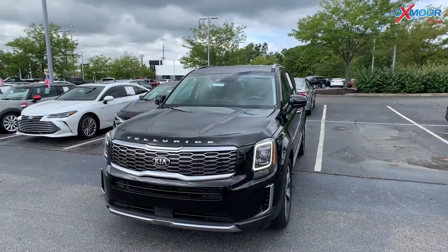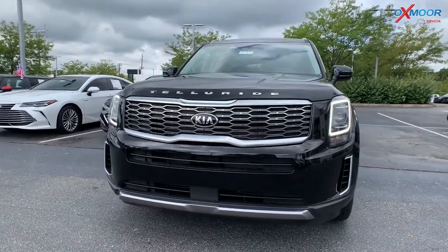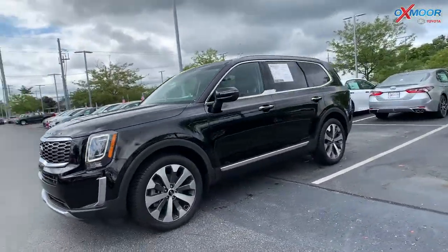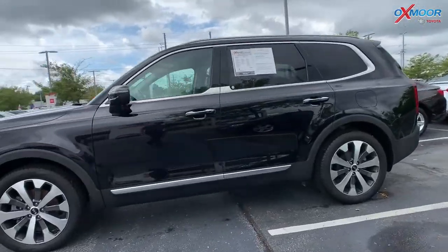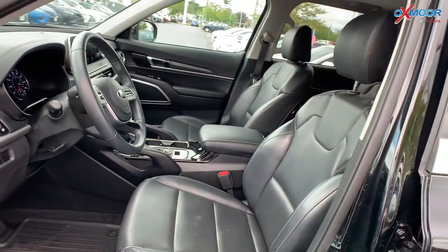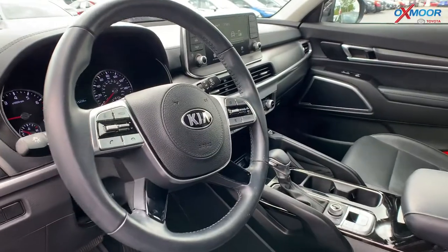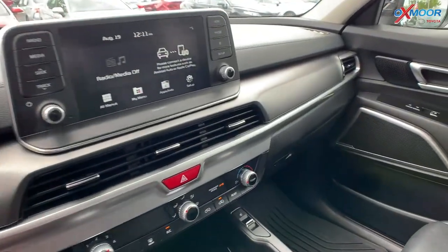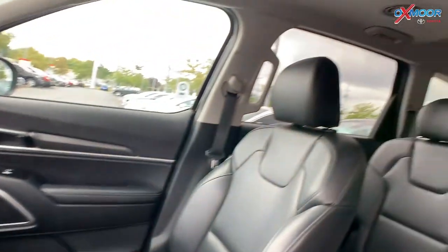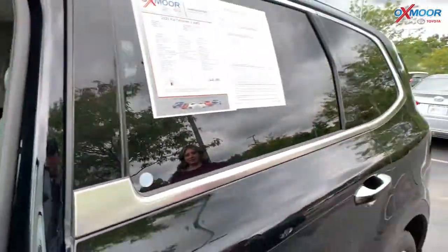Our second pre-owned vehicle is a 2021 Kia Telluride S, so it is all-wheel drive. The exterior color is called ebony black. You're going to have 20-inch machined finish alloy wheels. There is a black leather interior. You are going to have Apple CarPlay, Android Auto, and there is a sunroof. Mileage on here is 15,190 miles, and the price is going to be $48,000.